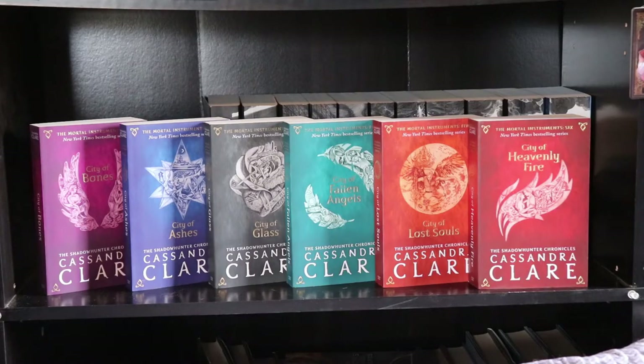The UK paperback editions of the Mortal Instruments series: City of Bones, City of Ashes, City of Glass, City of Fallen Angels, City of Lost Souls, and City of Heavenly Fire.